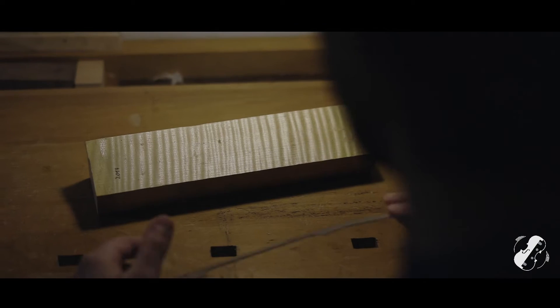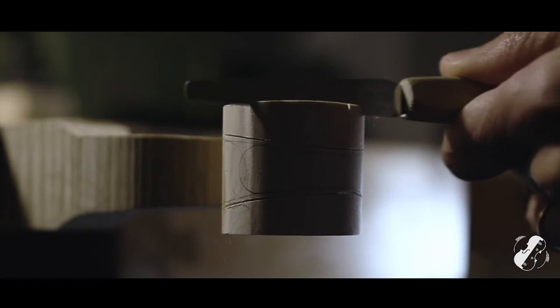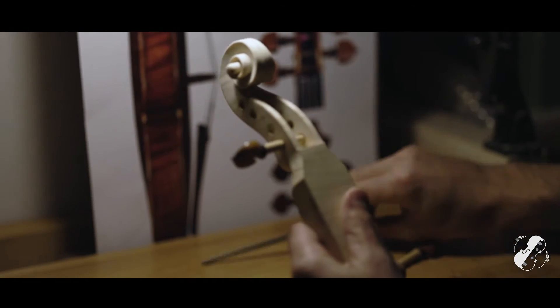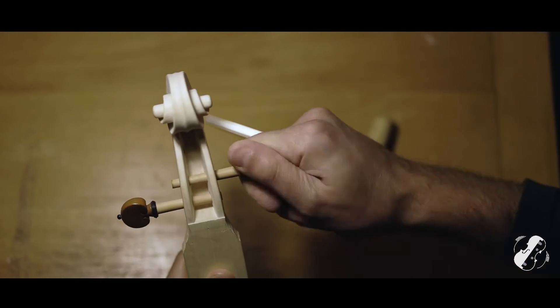Today it is a real science, but the techniques have remained almost unchanged over the course of 300 years. Like many other violin makers, I follow the classic Cremonese method, a technique handed down to this day from master to student.